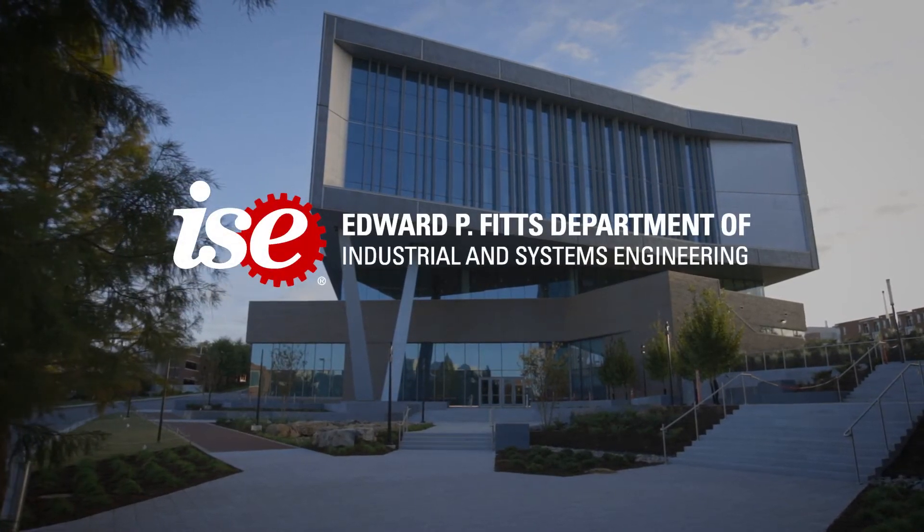ISE is entering a great new phase. We're just opening up the Fitzwoolard Hall, a new building where we will have the most amazing labs across a variety of different areas, and our students will be able to come together in different kinds of spaces.